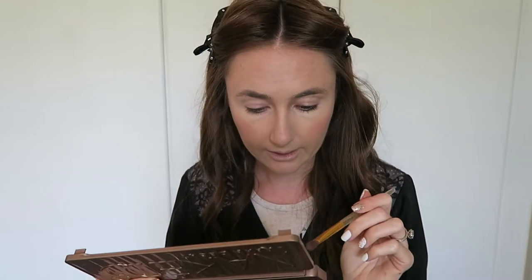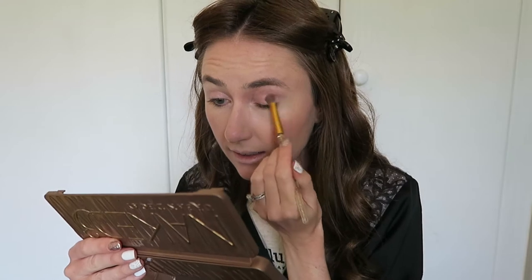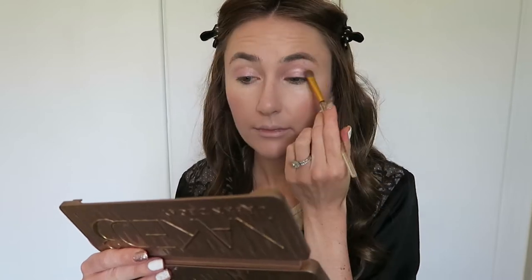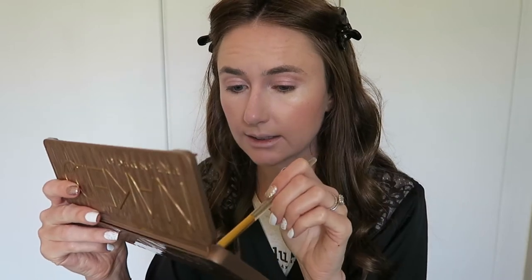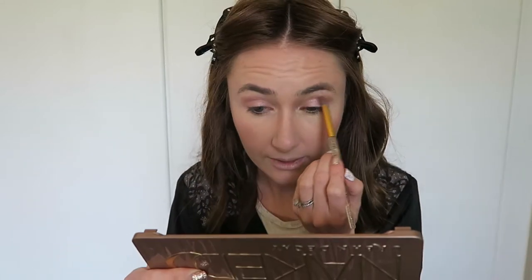I'm going in with the shade 'Dust' — it's a glittery pink, really pretty — and I think I'm actually going to put this over the whole lid. My brush still has a little bit of dark shade on it, but I kind of like that. Then I'll do the very next shade down, which is 'Burnt Out' — it has a coppery element that doesn't quite show in the pan but picks up on the eye as a very coppery pink.